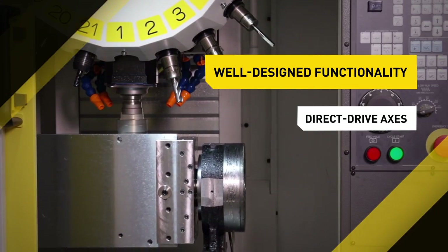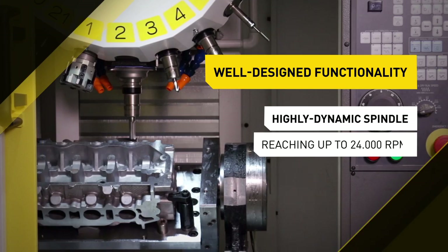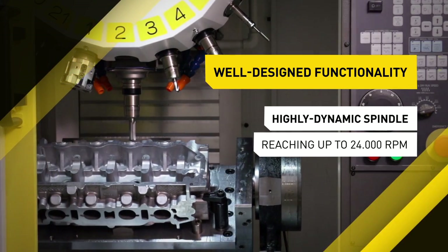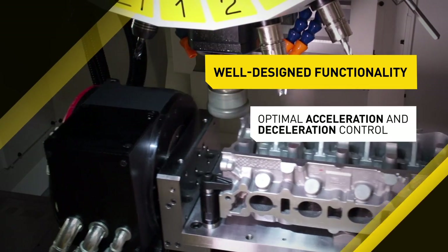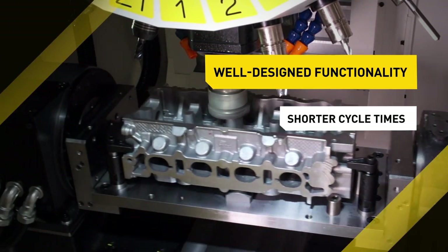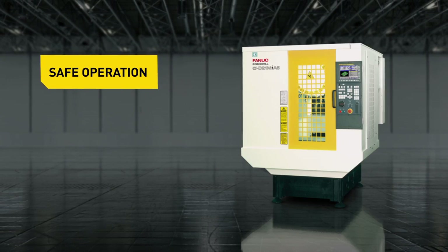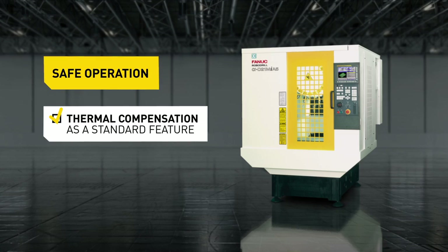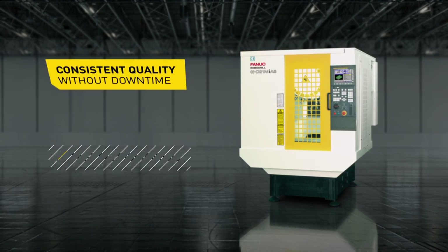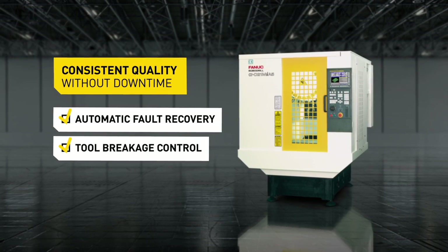Direct drive axes ensure high acceleration. Depending upon specification, the highly dynamic spindle reaches up to 24,000 RPM. An optimal acceleration and deceleration control enables more efficient machining with shorter cycle times. Integrated software functions guarantee the highest process reliability for any use, ensuring reliable, consistent quality of your workpieces without downtime.